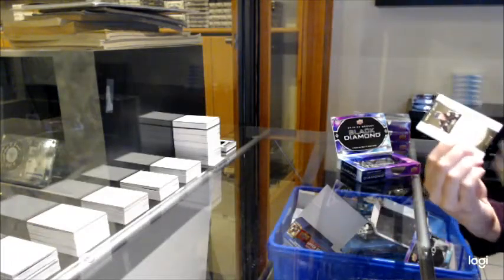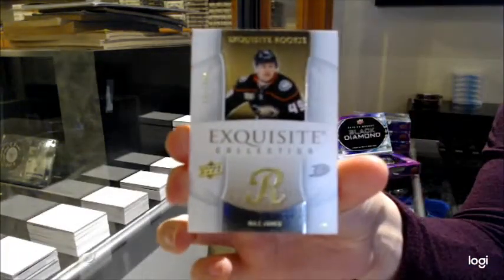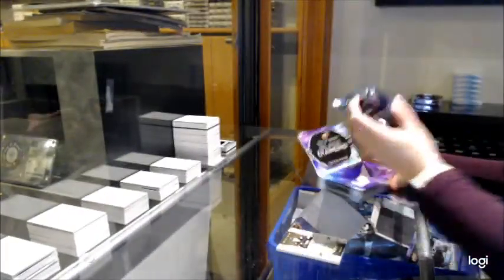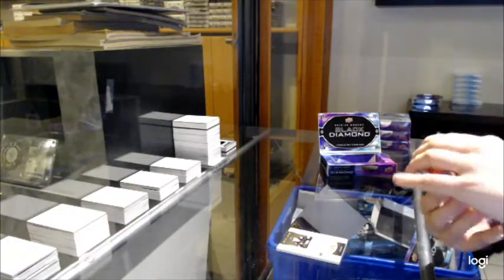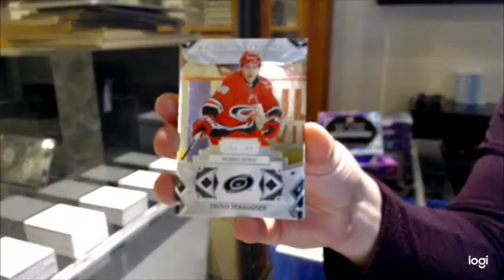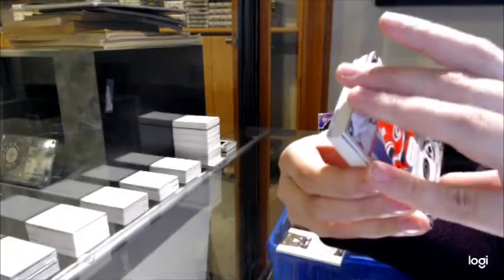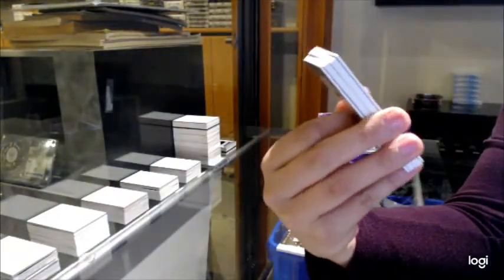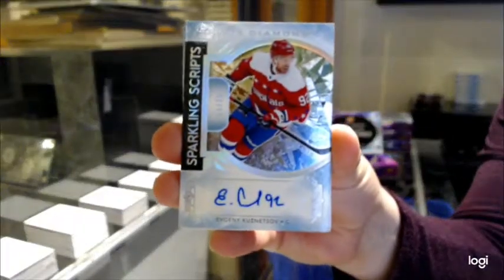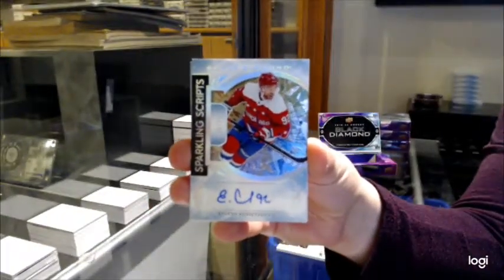We've got an Exquisite Rookie, number 249 for Anaheim, Max Jones. Number 249 base for Carolina, Tevo Tarabinen. We've got Sparkling Scripts auto number 25 for the Washington Capitals, Evgeny Kuznetsov.